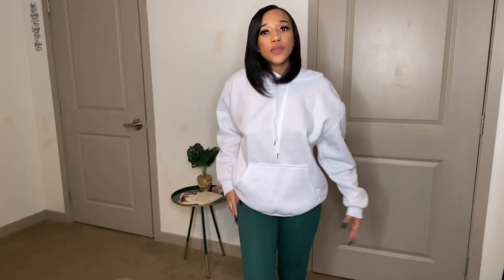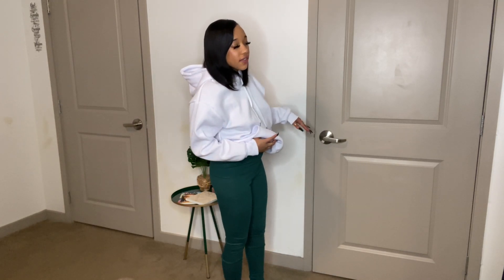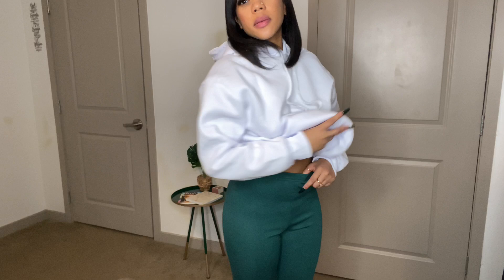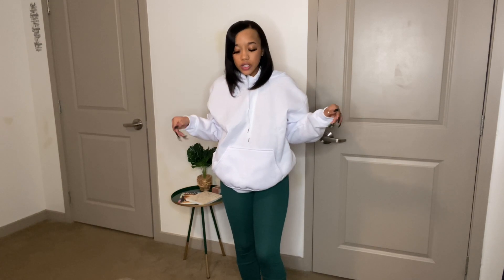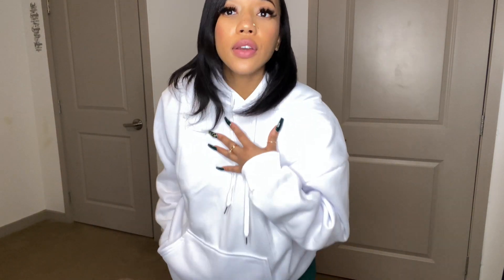Moving on with the haul — these next two are separate pieces. First, let's talk about these pants. They're like leggings — supposed to be stacked leggings but they're not really doing the stacked effect. They're super comfortable. I really got these because I'm into emerald green right now and I needed some leggings. I'm a very comfy girl, so leggings and hoodies are very me for fall and winter. The emerald green gives a really cute pop of color.